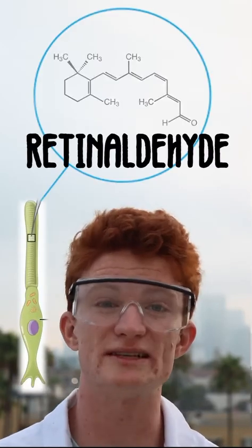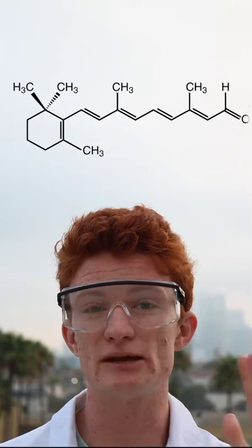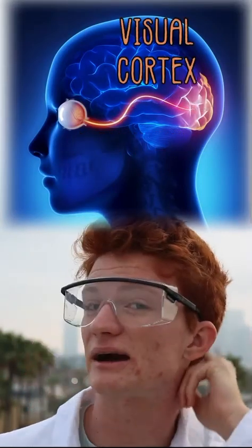In these cones and rods is a special molecule called retinaldehyde. Retinaldehyde changes shape when it's hit by light, and when it changes shape, it hits a surrounding protein, and that triggers an electrical signal to leave your eye, go through your optic nerve, and go to your visual cortex at the back of your brain.